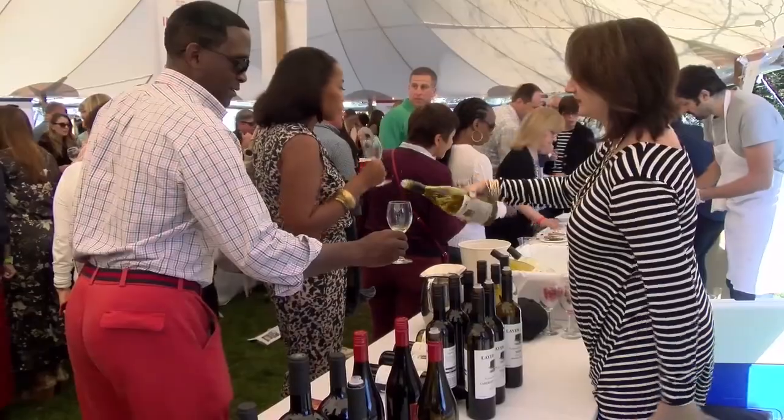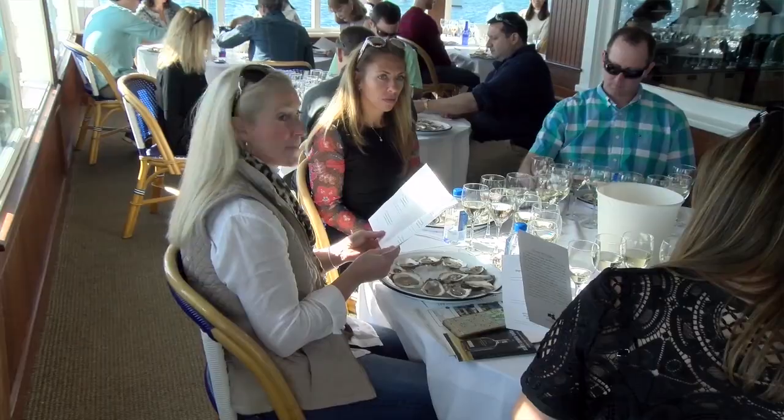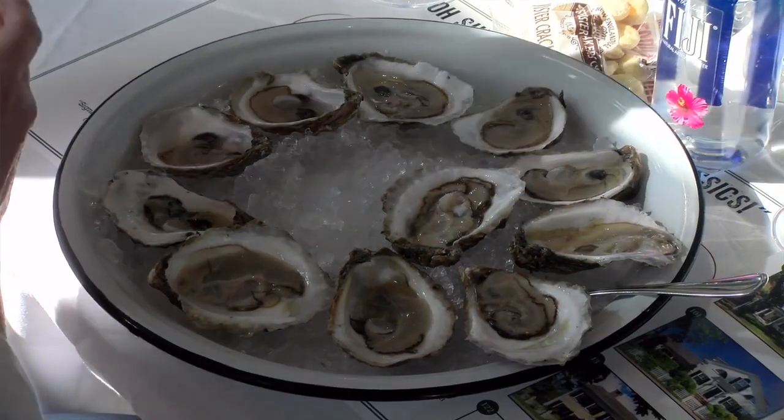This four-day event is a culinary and wine extravaganza. So two oysters per wine — see how the oyster tastes on its own. But one of the activities is also a walking tour.